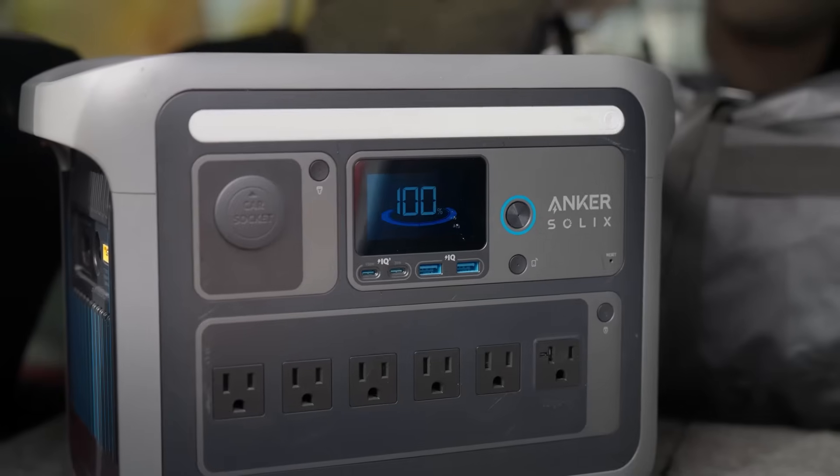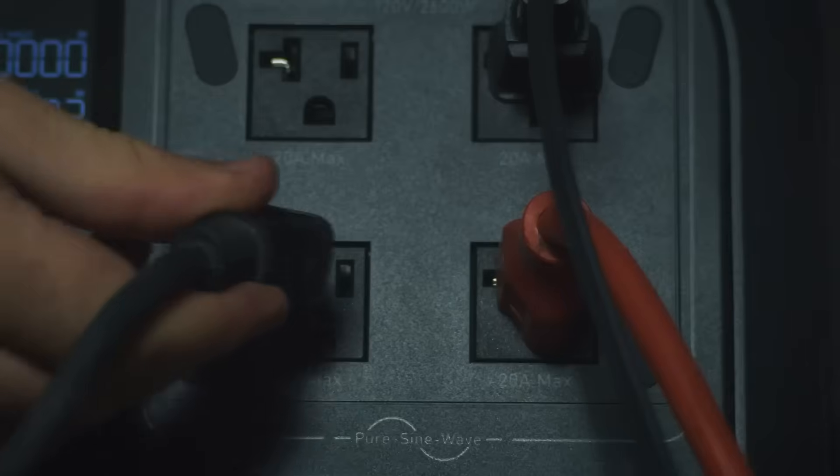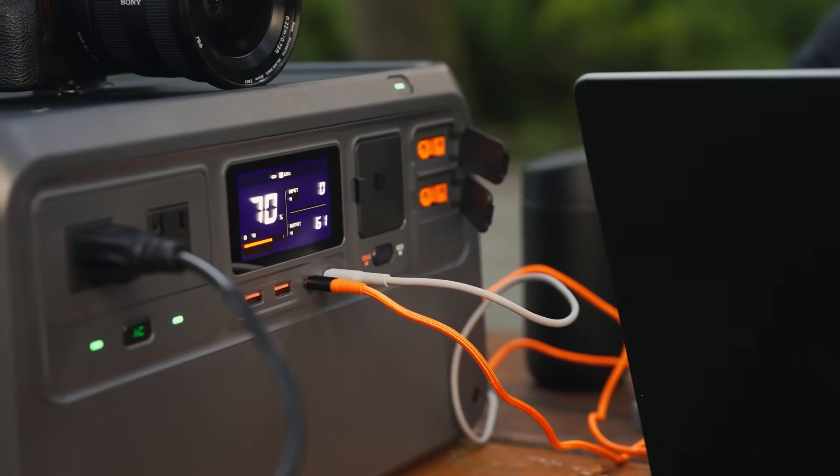So that's it for the best solar generators on the market for this year. Like, comment, and subscribe to receive notifications about our latest videos.